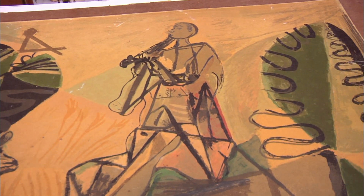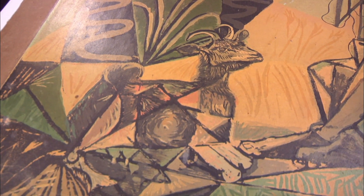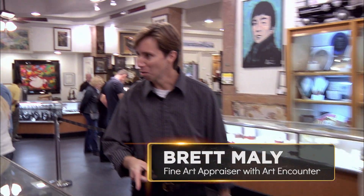Corey tells the customer he's bought Picassos for $50,000 and others for only $200 or $300. Given the wide price range, he says he'll need to bring in an expert to take a look. He calls in Brett, who confirms he's heard of Picasso.